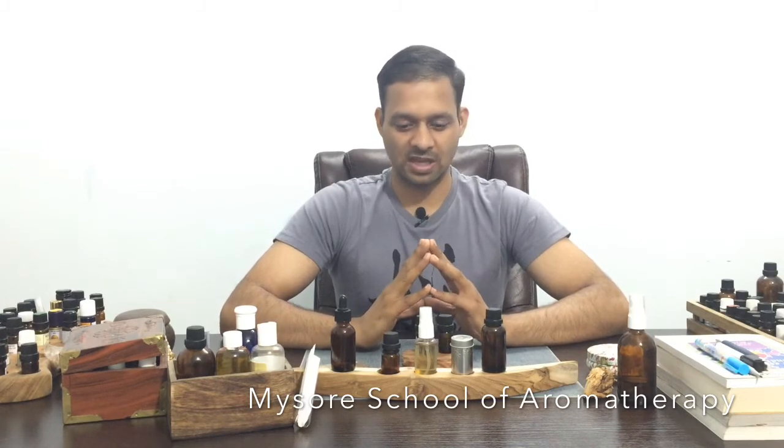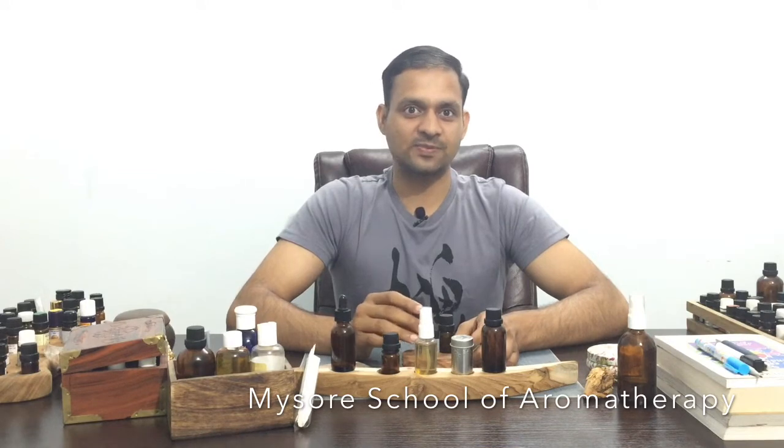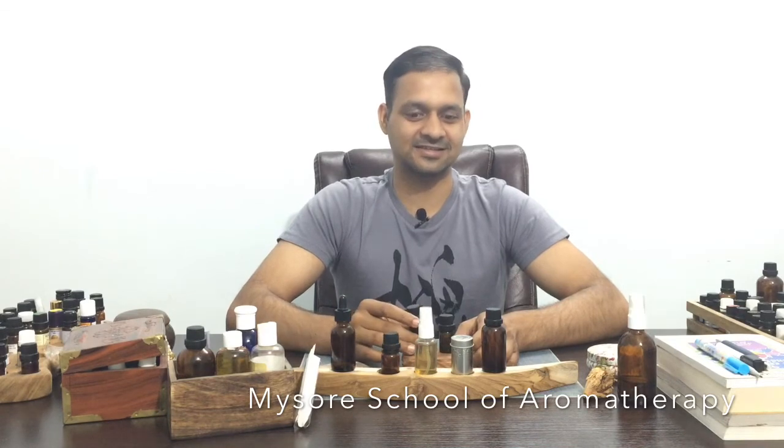Coming to ginger — ginger has a warm, pleasant, spicy aroma. It is useful for indigestion, hangovers, and seasickness.